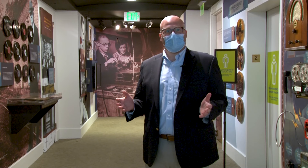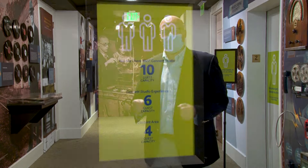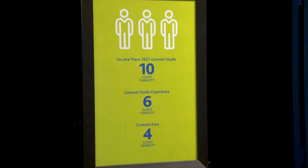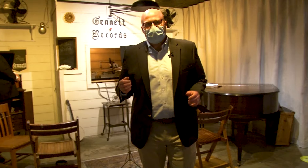A majority of our exhibits will be open, including our very popular You Are There experiences. All of our spaces will have maximum capacity and staff will be monitoring those spaces to make sure that the limits are respected. You may be asked to come back at a later time if the space is full. All of our actors will be wearing masks, and we've put markers on the ground to help you ensure proper social distancing between yourself, the actors, and the other guests in the exhibit.